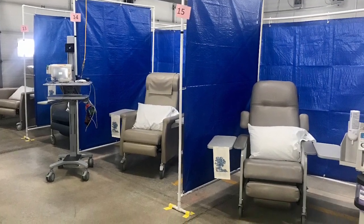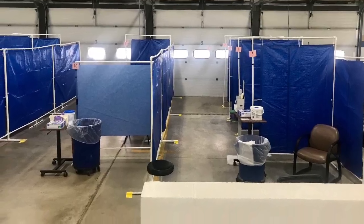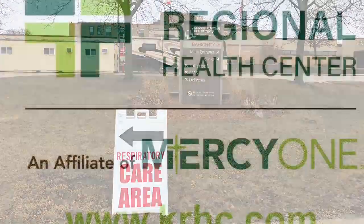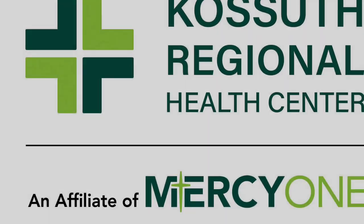Want to learn more about changes at CareHC? Visit www.KRHC.com or call the Kasuth County Public Health Question Line at 515-295-4450.